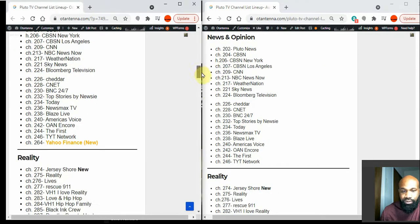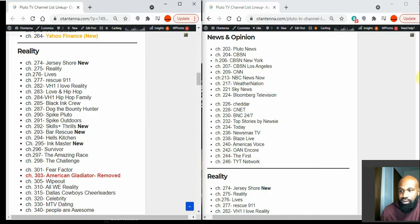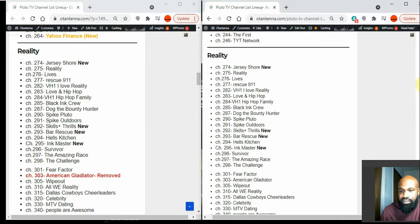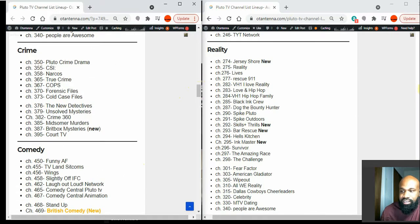In the Reality section, they have removed American Gladiator — that's the only difference there. If you notice with Pluto TV, they tend to make a channel out of one show, so it's not surprising that they add and remove channels as much as they do.